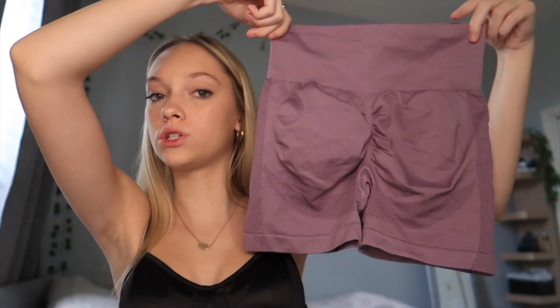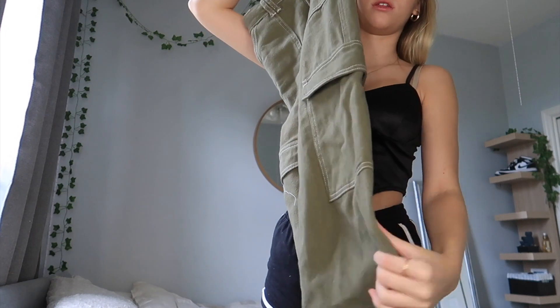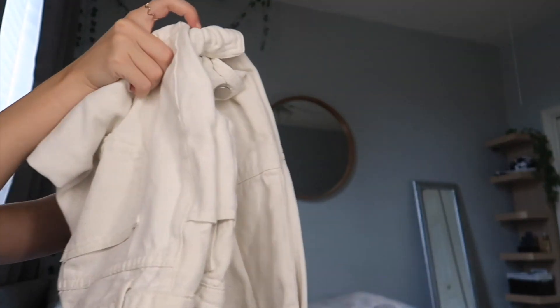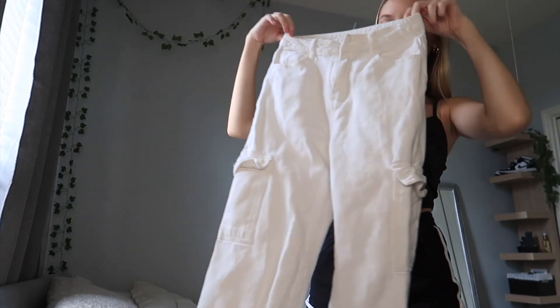I'm really excited for the rest of the stuff. I got two pairs of the same shorts just in different colors — cute booty shorts with a scrunch. I like the detailing on the side. I got those in purple. Everything I get in clothes is usually an extra small. These ones are probably my favorites — they're kind of like cargo jeans with pockets. Then there are the white cargos, also in an extra extra small. I think they're really cute.